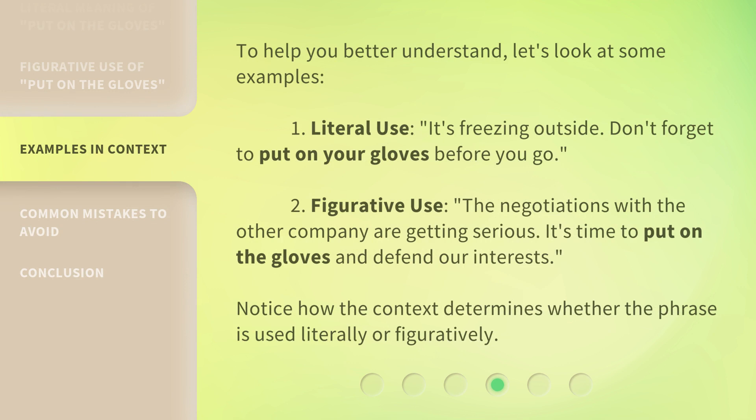To help you better understand, let's look at some examples. 1. Literal use: 'It's freezing outside. Don't forget to put on your gloves before you go.' 2. Figurative use: 'The negotiations with the other company are getting serious. It's time to put on the gloves and defend our interests.' Notice how the context determines whether the phrase is used literally or figuratively.